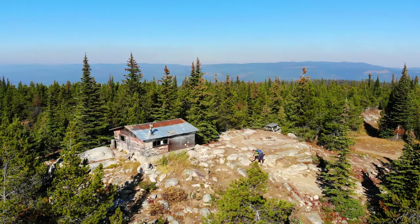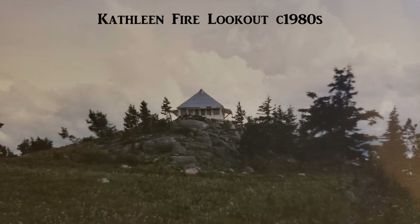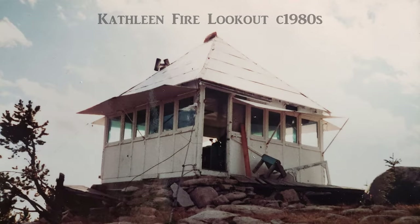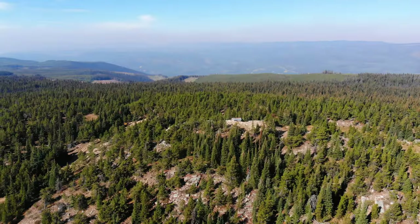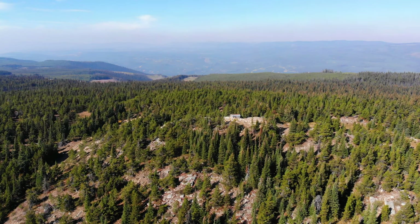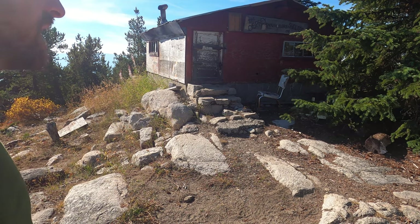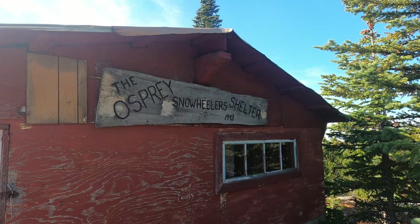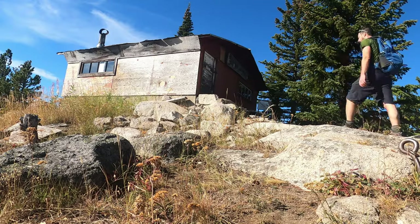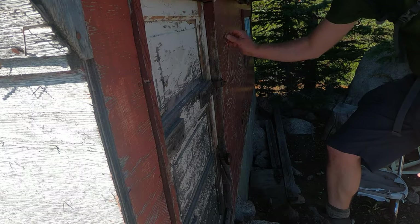This one could very well be the original foundation from 100 years ago. My guess is that the fire lookout was abandoned sometime in the early 1900s and then was either burnt down or dismantled. It looks like in 1993 the local snowmobile club built this structure on the original foundation.